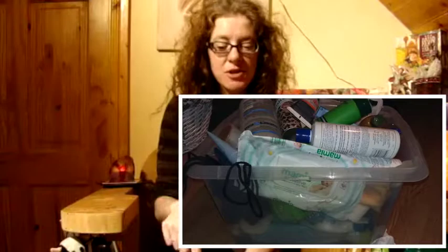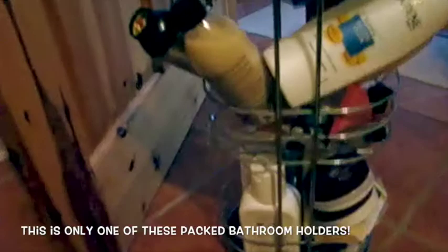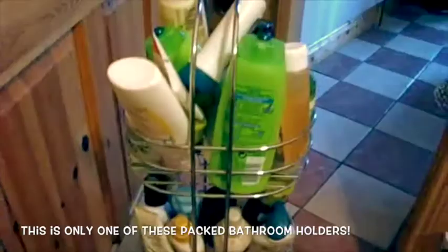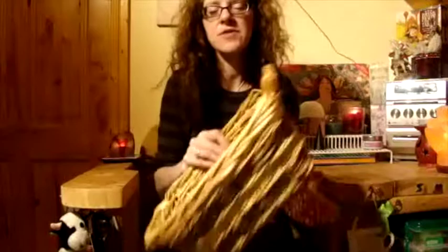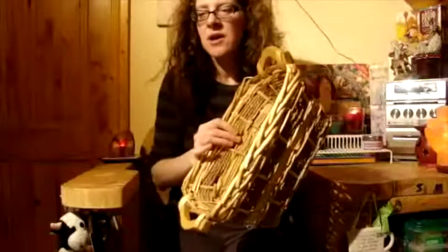I'm going to insert a picture of the tub I'm working with into the video because I'm not going to lift it up — it'll just break my back. I'm going to separate everything out into different categories: throw away, give to somebody else, keep for visitors, recycle, and use now. The stuff I want to use now goes into this basket, which is also part of another project.